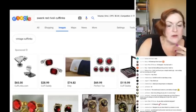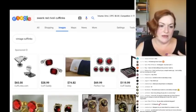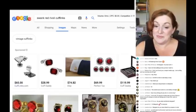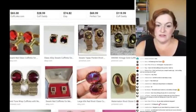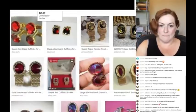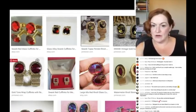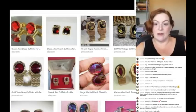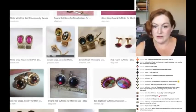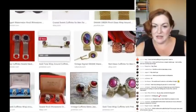Lately Etsy has been selling the most for me. Since I turned my shops back on I've gotten one sale on eBay and three or four on Etsy — but it hasn't been a ton because I haven't been listing much. So here's what I do: I type in my search, click on Images, scroll down and look for ones that look similar to what I've got to find good keywords.